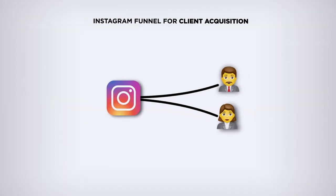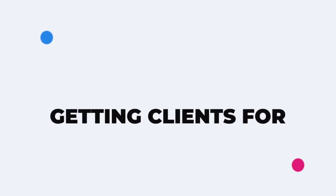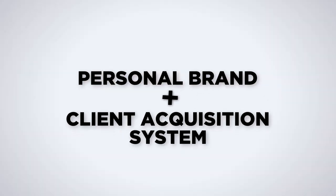Welcome back to the video. In this one, I'm going to be showing you an Instagram funnel that can get you more clients in your business. Getting clients is one of the hardest and most important things because that's how the business keeps running and making money. What I'm about to show you is a really effective way of merging a personal brand with a client acquisition system.